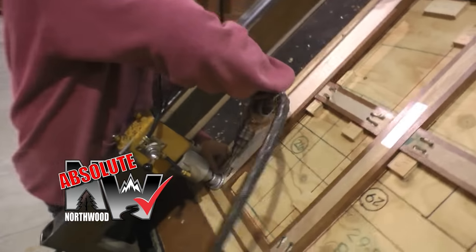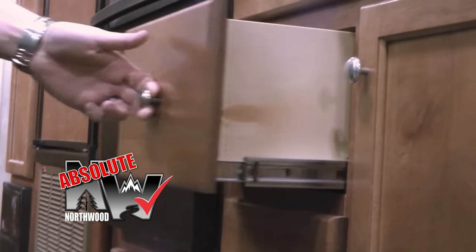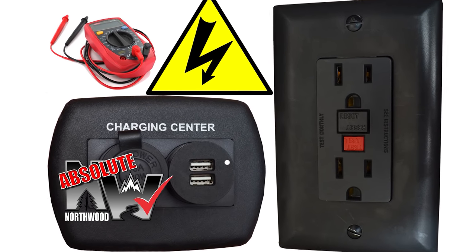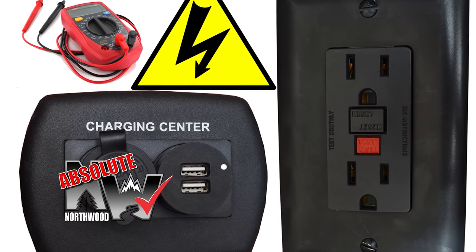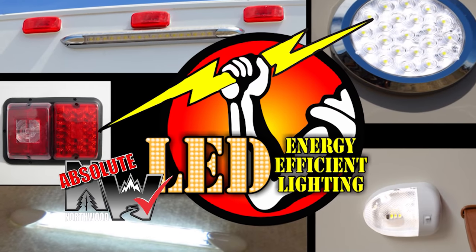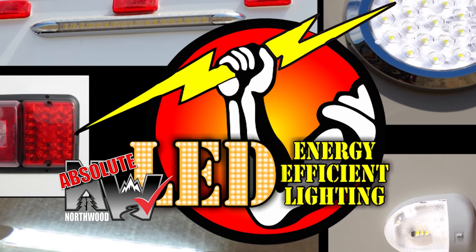Custom quality cabinetry is built with residential face frame construction, hardwood doors and drawer faces, and roller bearing drawer glides. All 12-volt and 110-volt systems are surge-tested multiple times during construction to ensure safety and reliability for years to come. We utilize high-efficiency LED interior and exterior utility lighting throughout all Northwood products.